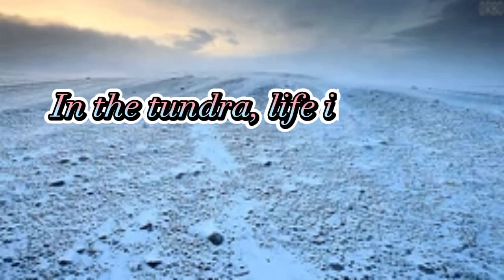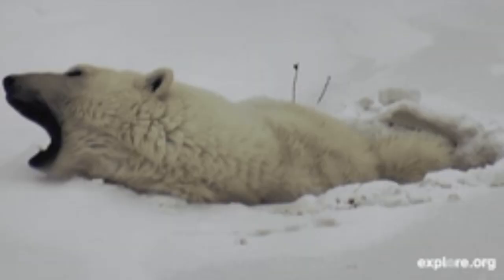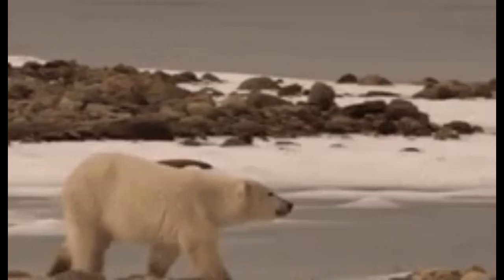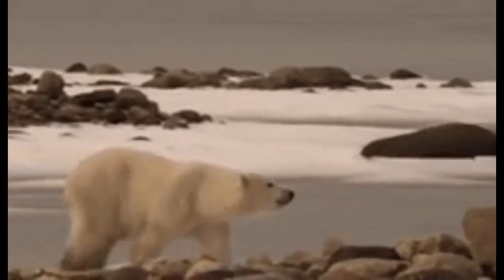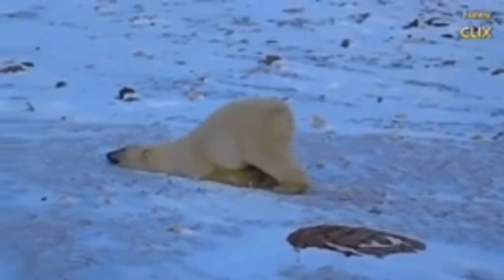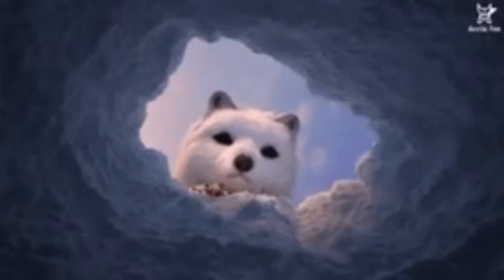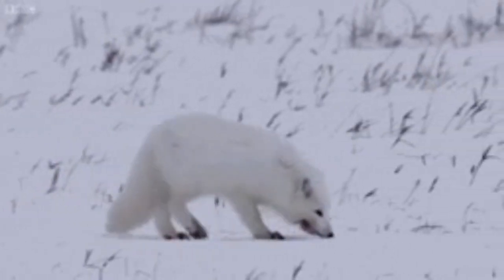In the tundra, life is tough. Almost all tundras are located in the Arctic in the Northern Hemisphere, though small tundra-like areas exist in Antarctica in the Southern Hemisphere. Tundra is a vast and treeless land, covering about 20% of Earth's surface. The ground is often permanently frozen, so trees can't grow there.